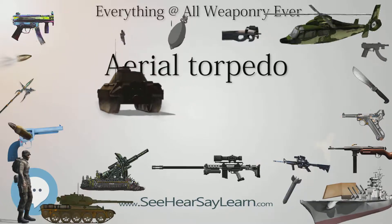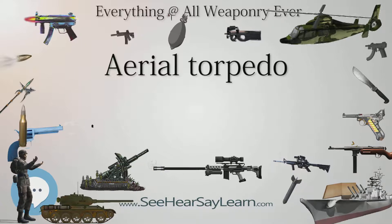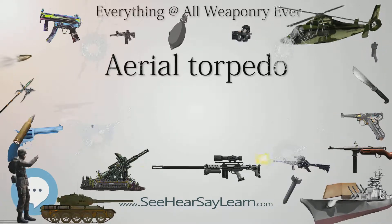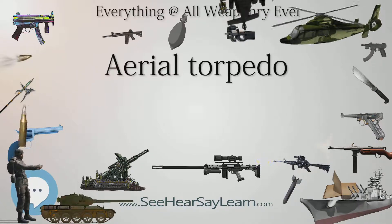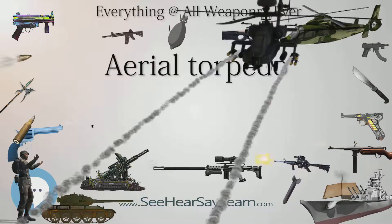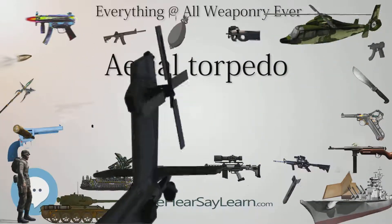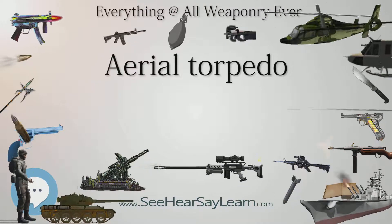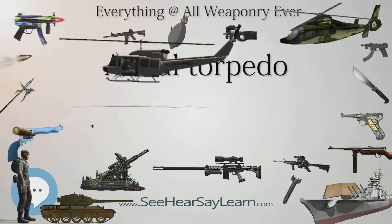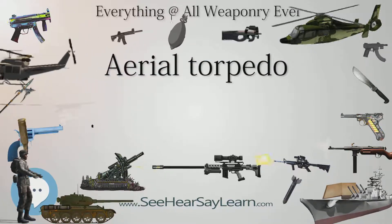The idea of dropping lightweight torpedoes from aircraft was conceived in the early 1910s by Bradley A. Fiske, an officer in the United States Navy. A patent for this was awarded in 1912. Fiske worked out the mechanics of carrying and releasing the aerial torpedo from a bomber, and defined tactics that included a nighttime approach so that the target ship would be less able to defend itself.